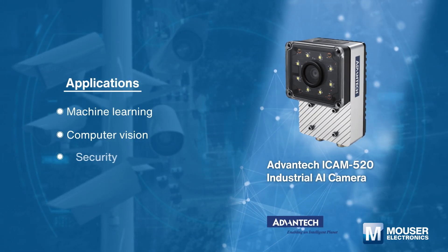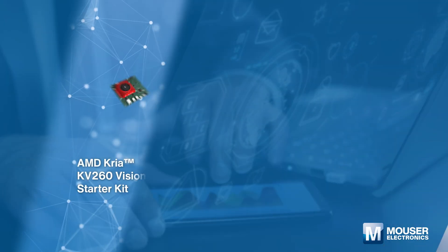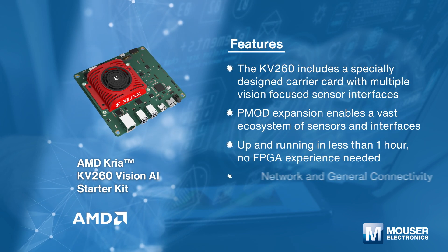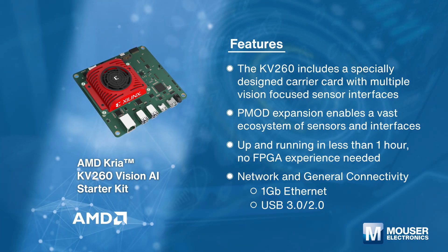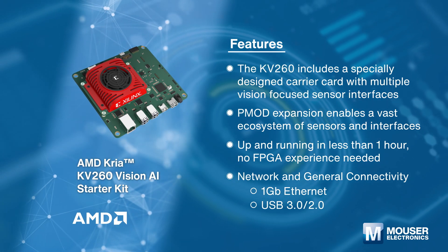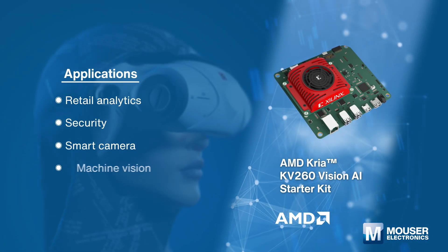The AMD Kria KV260 Vision AI Starter Kit is an out-of-the-box platform that enables developers to add customization and differentiation via preferred design environments at any level of abstraction — from application software to AI model to FPGA design. It is ideal for vision application development.